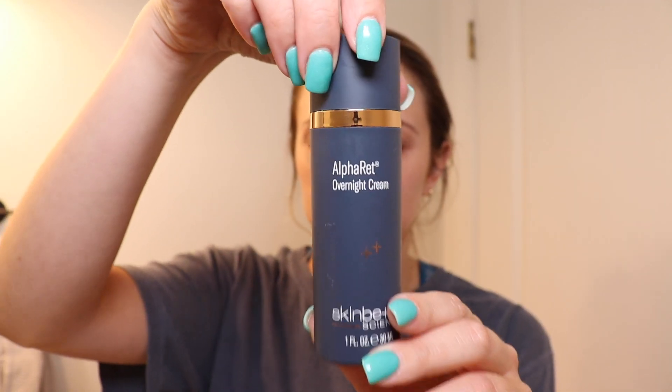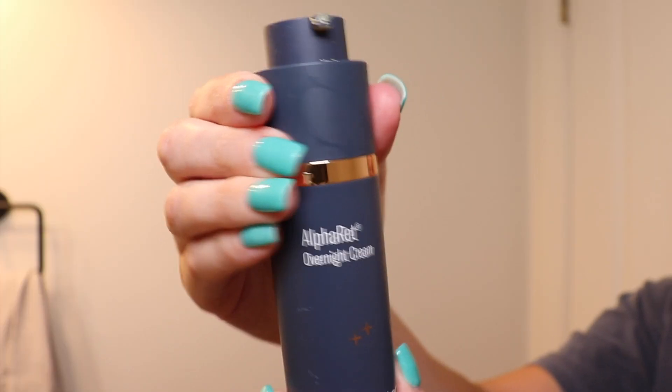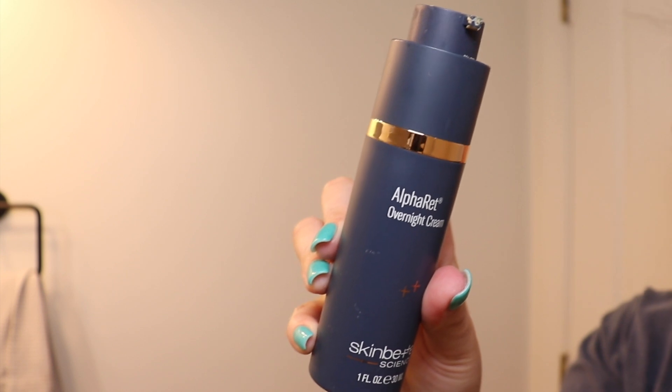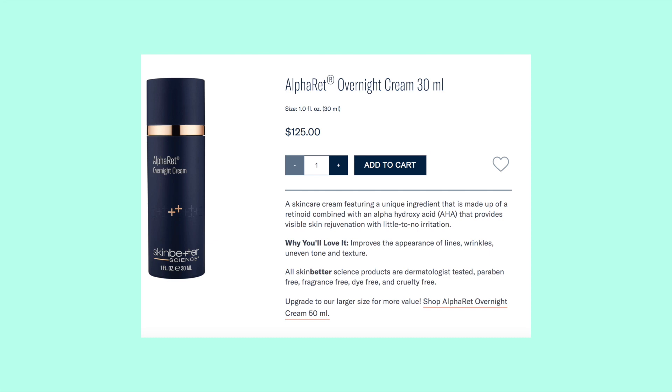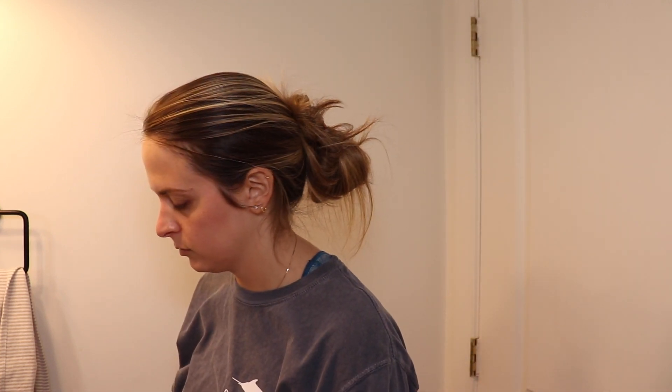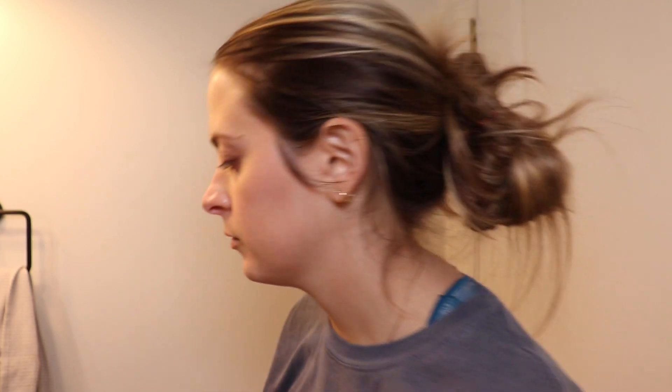The third and final new product is the Alpharette overnight cream. This is a skincare cream that features a unique ingredient made up of a retinoid combined with an alpha hydroxy acid, which provides visible skin rejuvenation with little to no irritation. I agree with that — my skin has not been irritated at all. I apply this every night and it's supposed to improve the appearance of lines, wrinkles, uneven tone, and texture. My skin has felt a lot more even and less textured since using it, and I've also had fewer breakouts, so it's really helped with the reduction of acne for me.